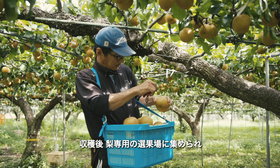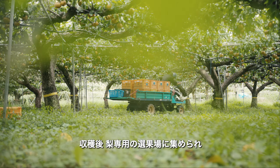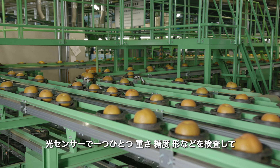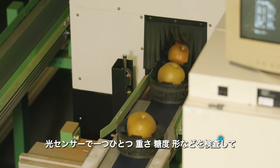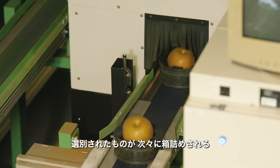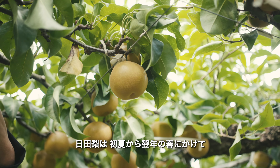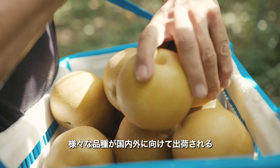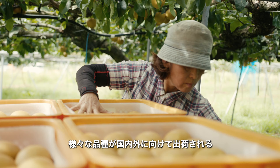Pears grown by individual farmers are brought to a centralized packing facility. Here, optical sensors are used to evaluate the weight, sugar content, and shape of the pears, and they are sorted using barcode technology. Each day from early summer through to spring of the following year, Hita pears make their way to every part of Japan — and abroad as well.